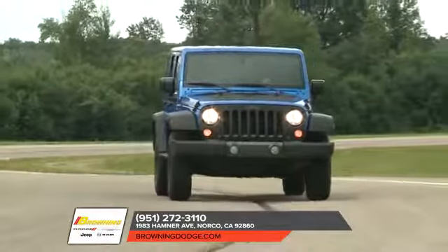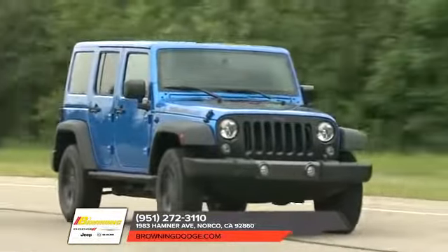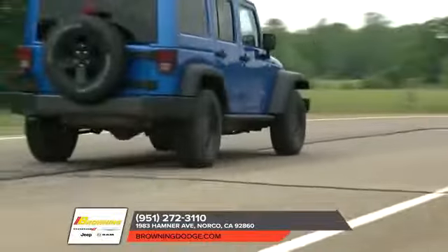When you pick up the 2018 Jeep Wrangler, you know you'll be picking up one of the top-performing vehicles when it comes to off-road capability, because it's trail-rated.